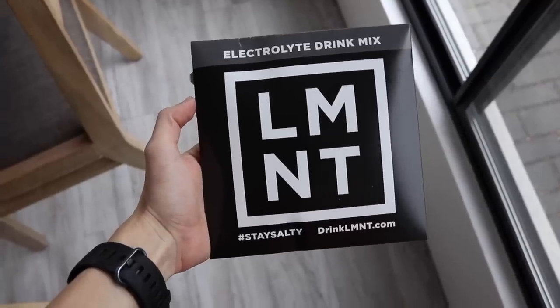You don't have to be hungry to lose weight, and you don't have to be measuring everything out to lose weight either. Before we move on to what you can do instead, I want to give a huge thank you to today's sponsor, Element.